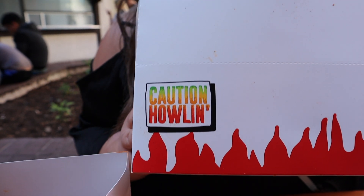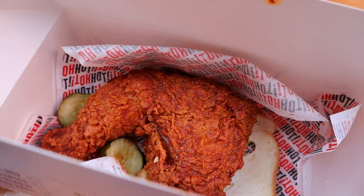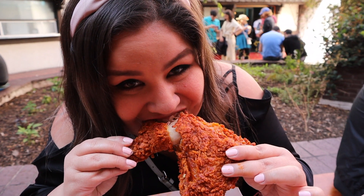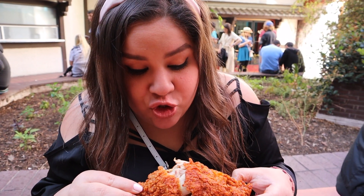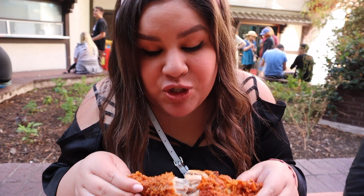We just waited two hours in line for this. We are right now at Howlin' Ray's and it's our first time, but we know it's crazy delicious. We ordered the quarter chicken — leg and thigh — with milk sauce. They say it's super spicy if you order medium. The sauce is pretty spicy. It's super crunchy, the chicken is super tender. I've never tasted anything like this in my life. The line is worth it — it's a little bit long, but it's worth the wait.